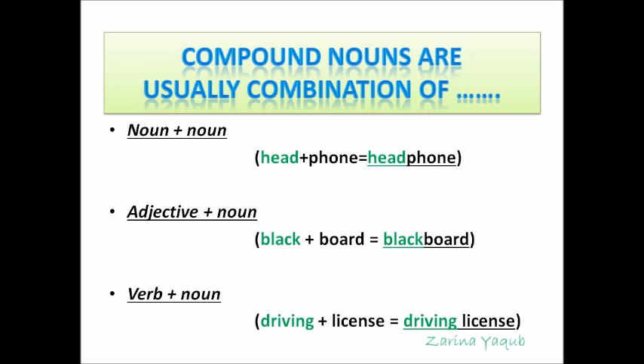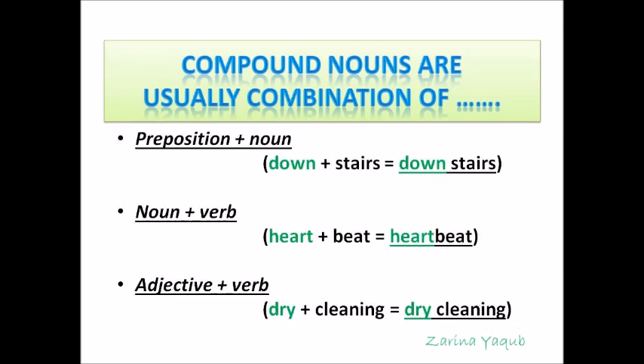Let's have a look at the combinations of compound nouns once again. Noun plus noun: headphone. Adjective plus noun: blackboard. Verb plus noun: driving license. Preposition plus noun: downstairs. Noun plus verb: heartbeat. Adjective plus verb: dry cleaning. Remember that compound nouns can be formed with the combination of different parts of speech.